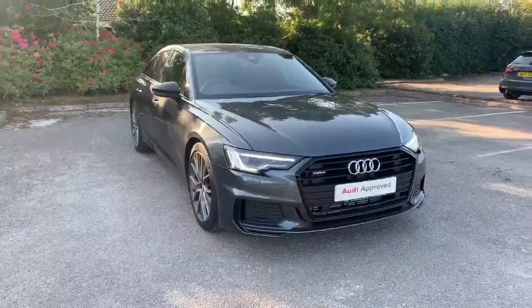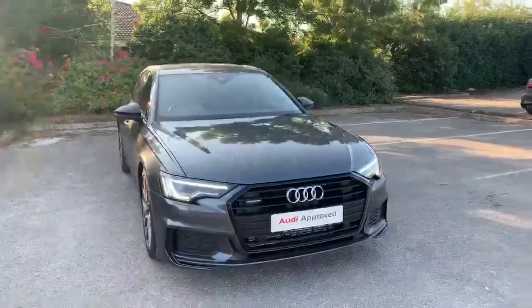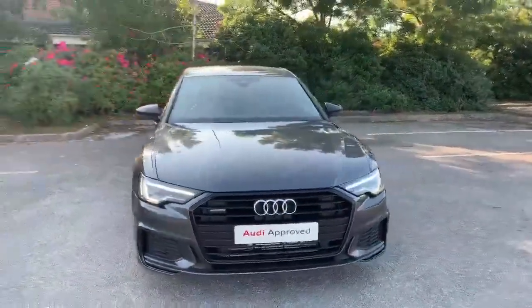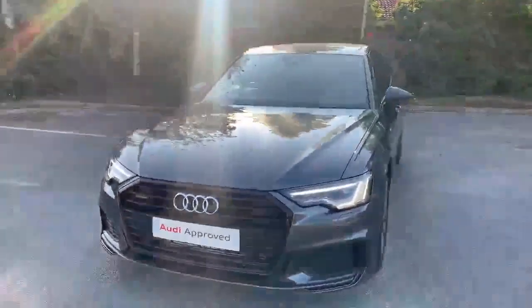Hi and welcome to Stafford Audi. I'd like to give you a quick walk around this used Audi A6 Saloon Black Edition that we currently have in stock. It's called the 45 TFSI Quattro. It's automatic and it's finished in Daytona grey.